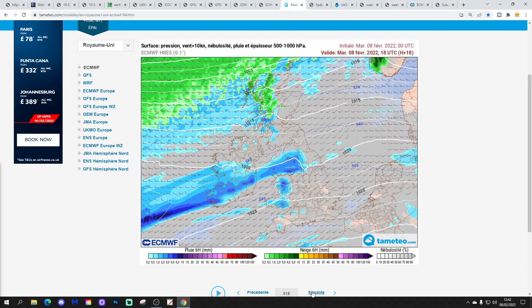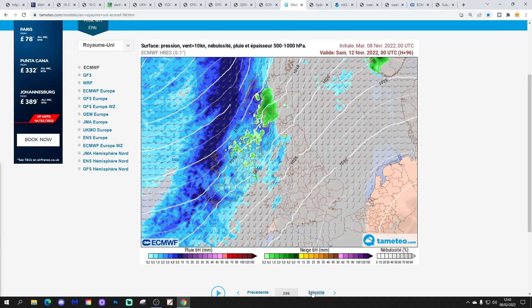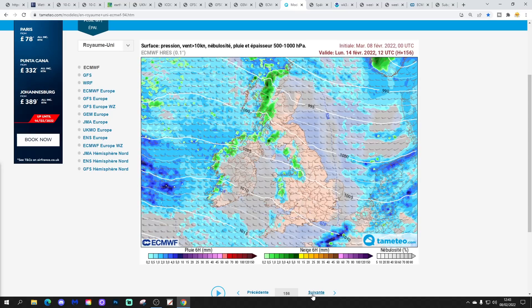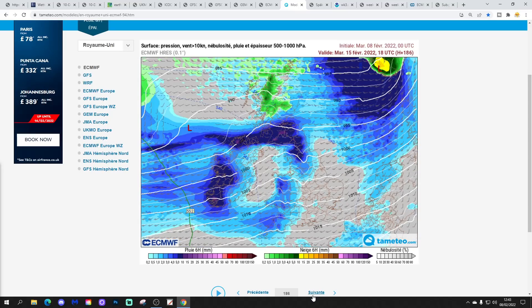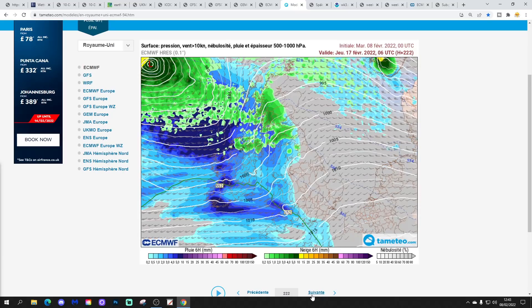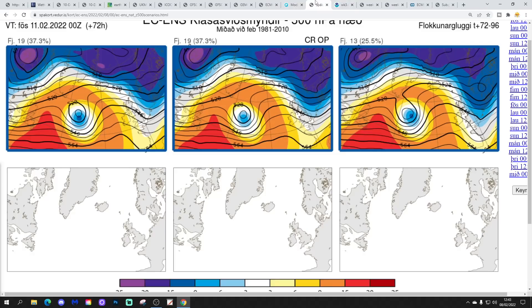This is the precipitation forecast based on that ECM run from temetio.com. We've got unsettled weather coming and going, and particularly over the weekend Sunday could be a very wet day for England and Wales — it could be a real deluge on Sunday. After that we go into more unsettled weather, with rain particularly piling into western areas but also some rain at times in the south. By day 10 on the 18th of February, wintry showers are coming into the northern half of the country.